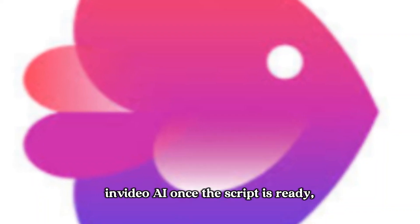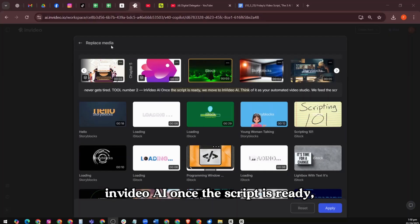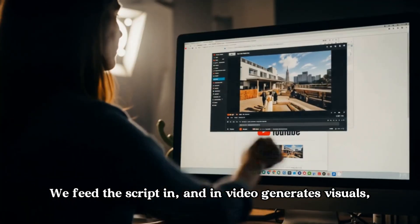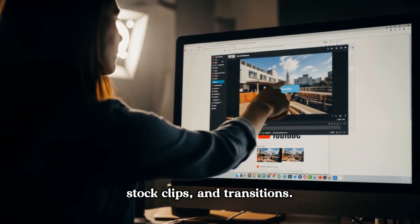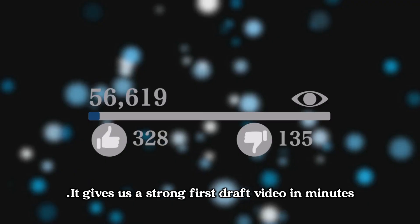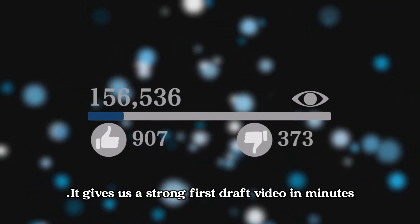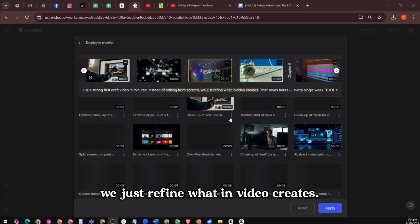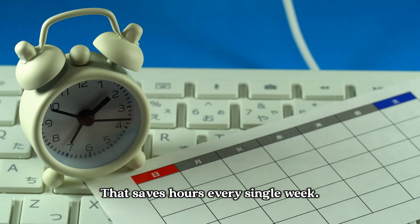Tool number two: InVideo AI. Once the script is ready, we move to InVideo AI. Think of it as your automated video studio. We feed the script in, and InVideo generates visuals, stock clips, and transitions. It gives us a strong first draft video in minutes. Instead of editing from scratch, we just refine what InVideo creates. That saves hours every single week.